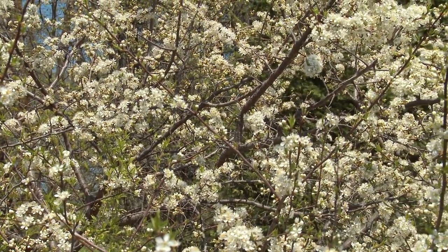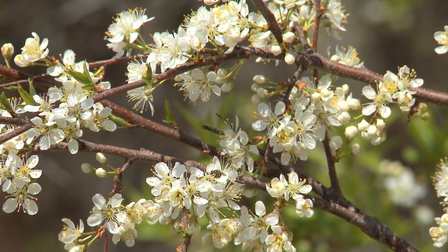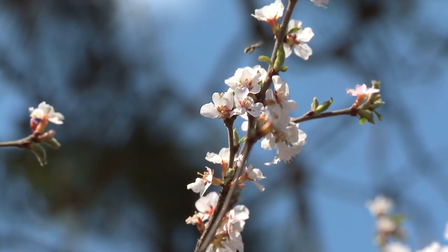Most deciduous trees that have fruit reproduce with flowers and are pollinated by insects. The smell right here is just wonderful. These happen to be wild plums, but the same thing is true of Nanking cherries, pin cherries, choke cherries, and crab apples.